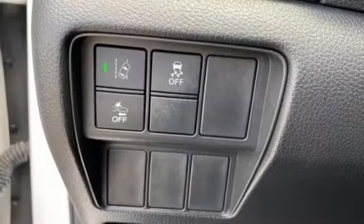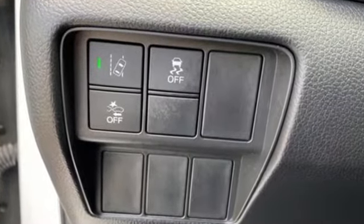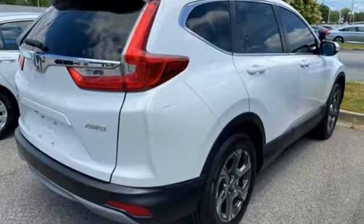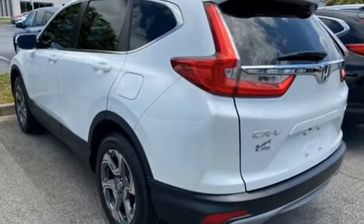Intercooled turbo inline four-cylinder engine. Dual zone climate control. AM-FM satellite radio. Digital instrument gauges. Front heated bucket seats.